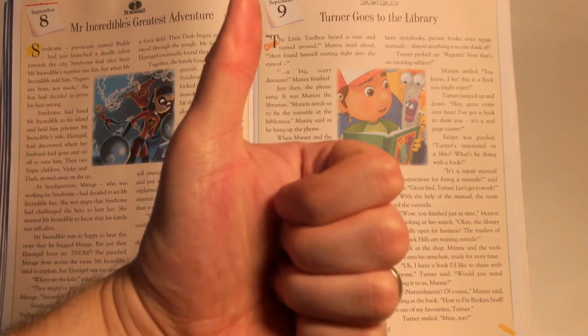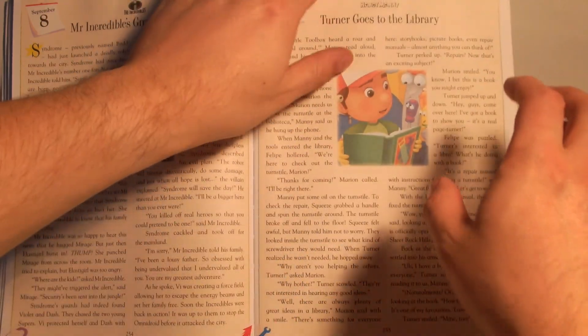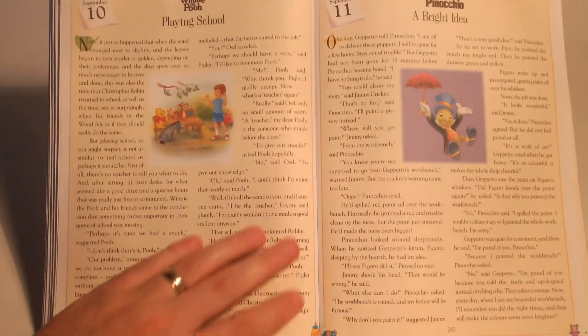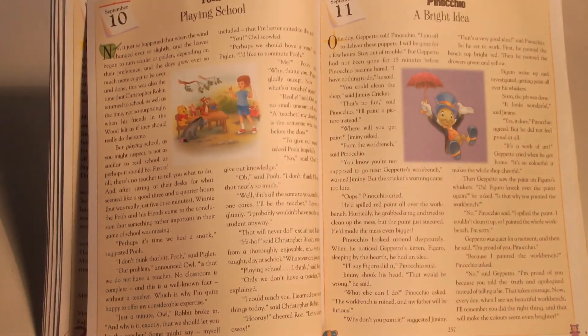If you enjoyed that story, click like. If you'd like to see more, click subscribe. And the next story will be Winnie the Pooh Playing School. I'll see you very soon. Bye-bye.